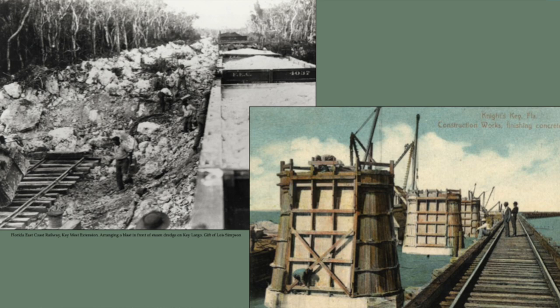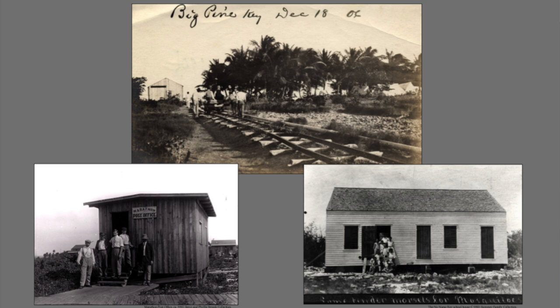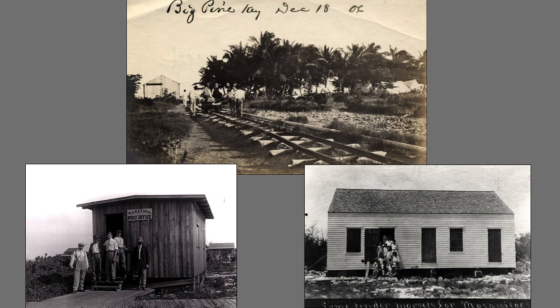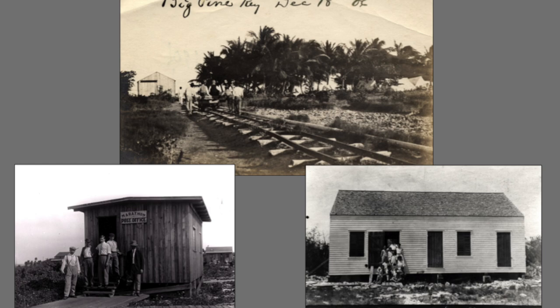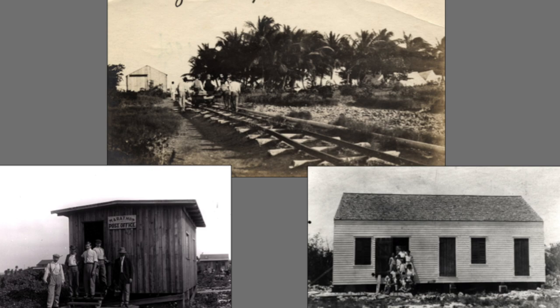The railroad now linked all the islands together. Other communities began to pop up along the railway line — here you see the beginning of Big Pine Key and the very first Marathon post office — all now becoming railroad towns growing because the railroad brought in people, goods, and gave them a reason to exist. The railroad was crucial not just for Flagler but for the Keys and its society.